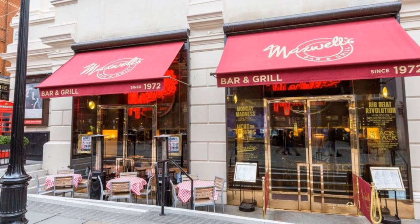Then we went to a nice place for supper called Maxwell's, down in the Covent Garden area where there are lots of nice shops. We had a great supper there; Janice did a little shopping and browsing but didn't come out with anything, as usual.